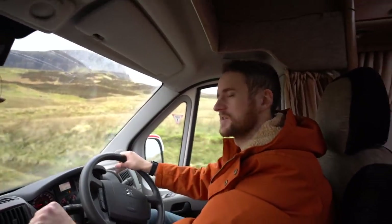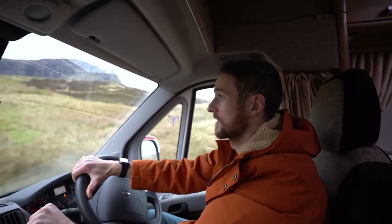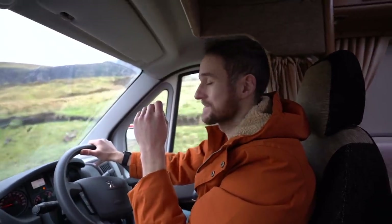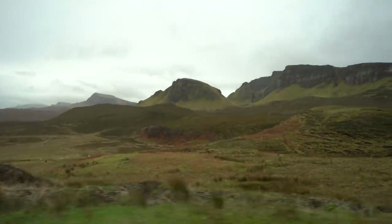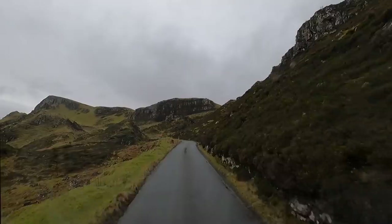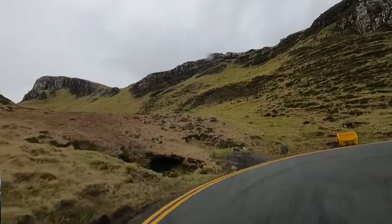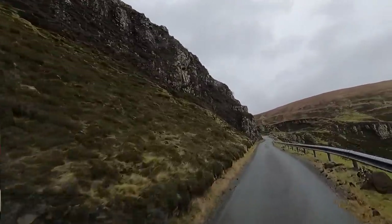This is going to be an interesting experience — the last time I did this road I was in a tiny little Vauxhall Corsa, not a big washing machine of a motorhome. It's very similar to the Bealach na Bà Pass on the way to Applecross. So wish us luck. Is this like the locals trying to warn us not to go any further? Okay, here we go — we're going up that. I actually forgot how steep and dramatic this is.